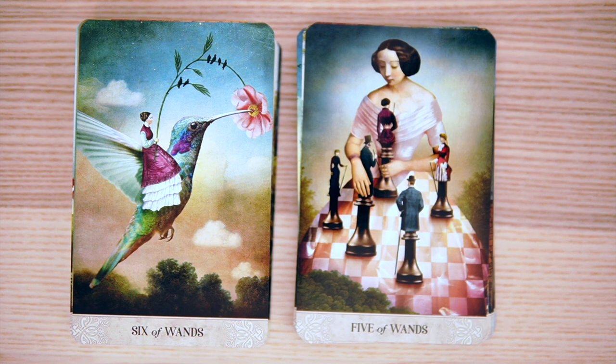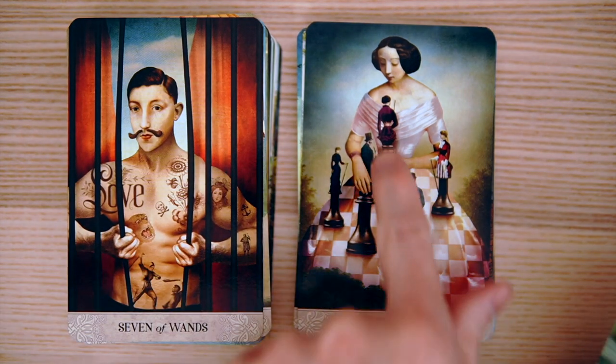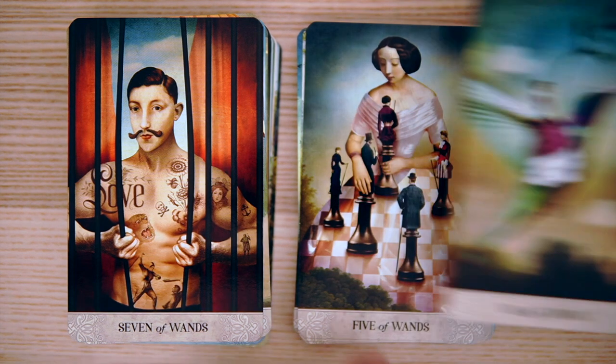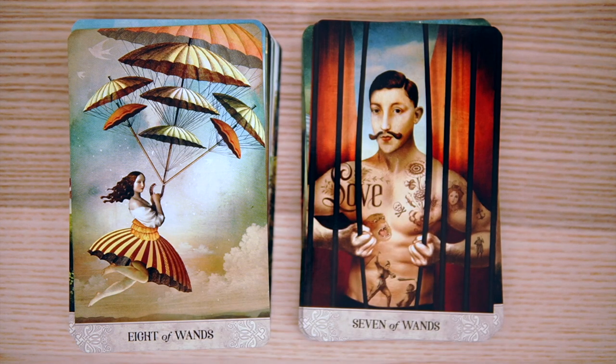Six of Wands — a carrot on a stick feel to that one. And then the Five of Wands — we're having a conflict, but apparently maybe there's some interesting imagery there. Then the Seven of Wands, sort of breaking out — still on the defense but breaking out of it. And then the Eight of Wands, moving along — and her dress matches the umbrellas. Very, very cool. They stick together a little bit but not after you mess with them for just a second.